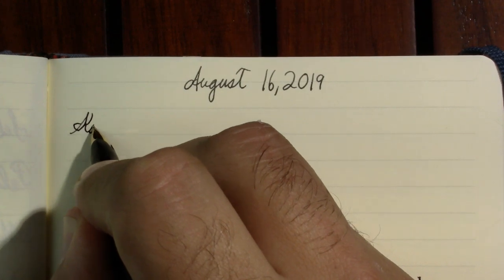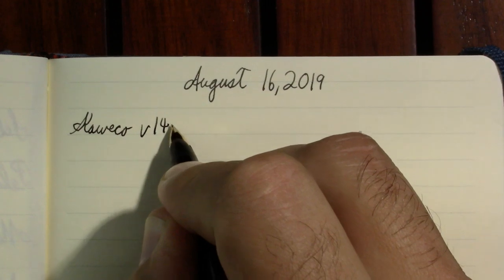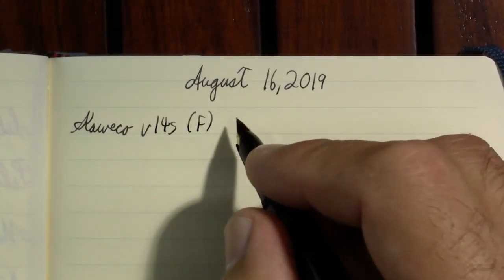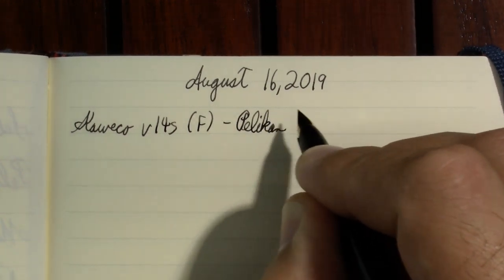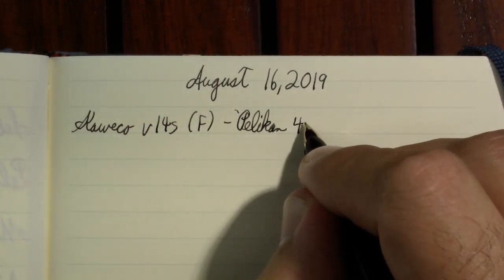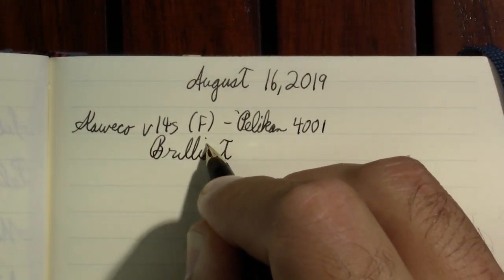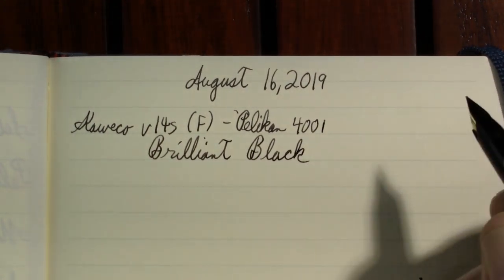Usually I switch to my Lamy 2000, but I have a lot more occasion to use this pen with school starting, so I think we'll be running through it fairly quickly. The ink is 4001 Brilliant Black. I don't know how black can be brilliant, but whatever — it's a nice version of black. We'll do this and help it run out of ink.